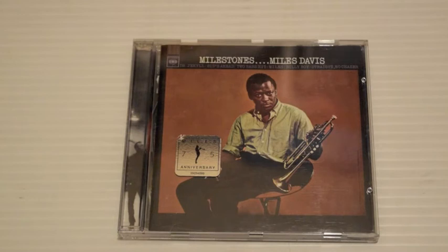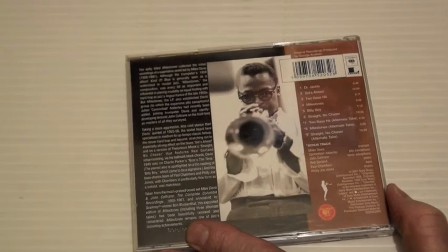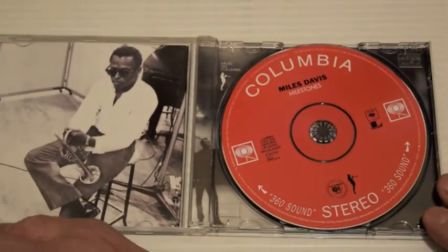Milestones is a great album — I really like this one. Another masterpiece. It's got Sid's Ahead on it, which is a long piece — I think Miles plays piano on that — Two Bass Hit, Milestones, a great Davis composition, Straight No Chaser. There are some extra tracks on this. This is a 2001 remaster.